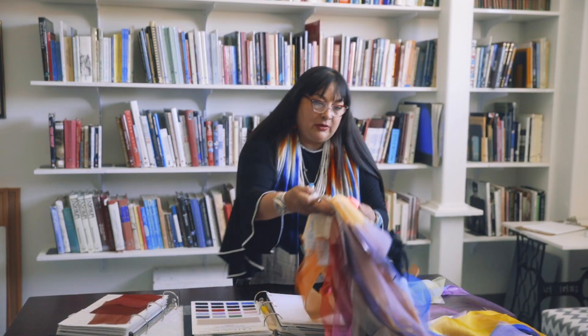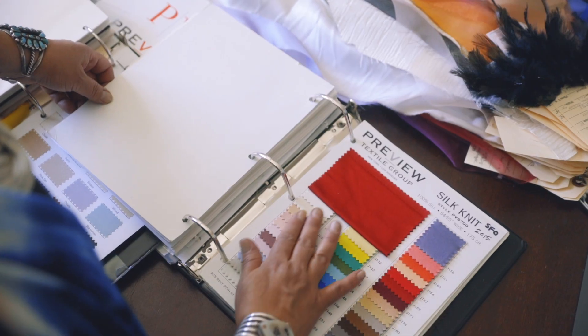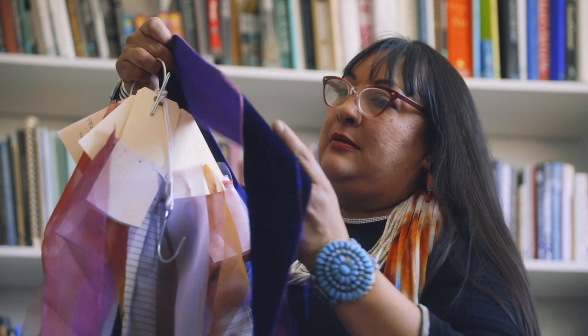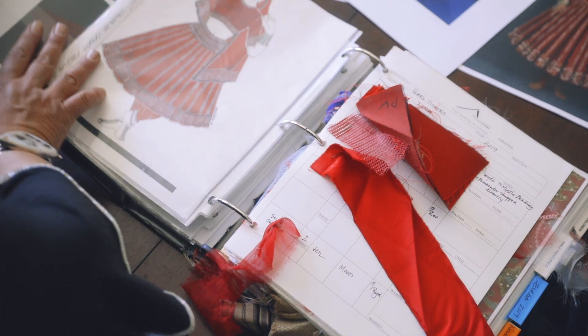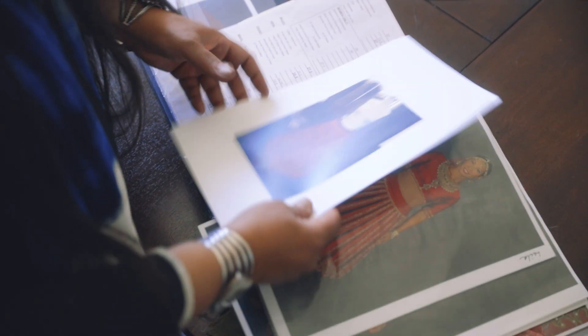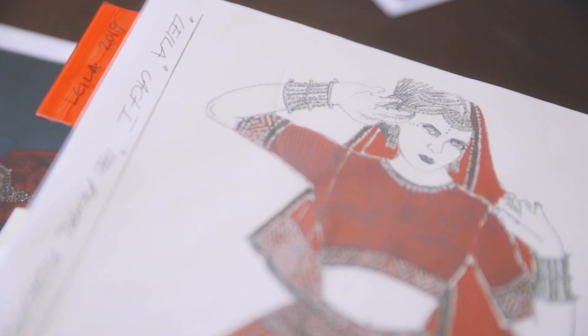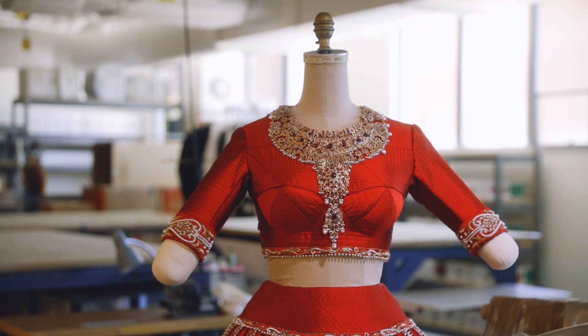Costume designers possess strong artistic capabilities and thorough knowledge of pattern development, draping, textiles, and fashion history. The designer uses these skills in collaboration with the team to create ensembles that fit the production's design concept. These so-called bibles are what the industry uses to capture sketches, measurements, details of the fabrics, and the singer's role in the opera.